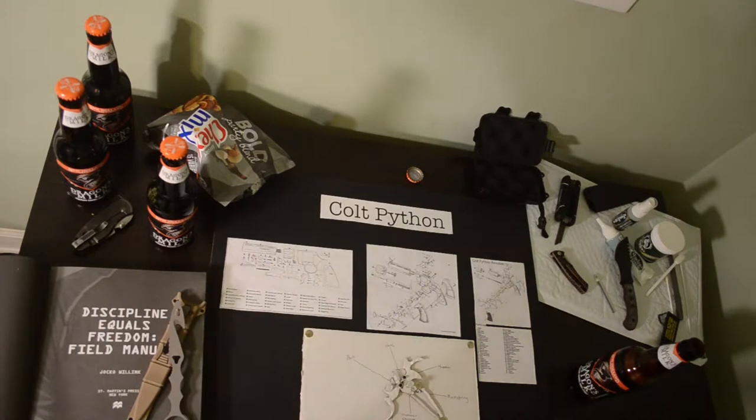I decided to make a video about a pretty incredible gun, and that is the Colt Python. I've actually put together a little model for you guys showing some of the inner workings of the gun, the action, as well as some broken down schematics and drawings of the gun.